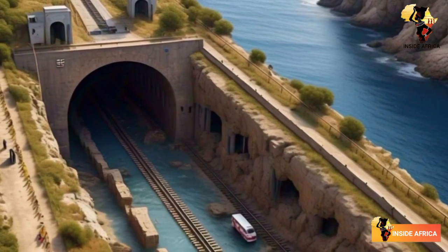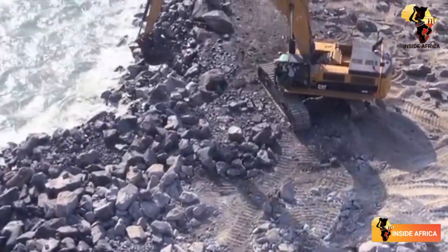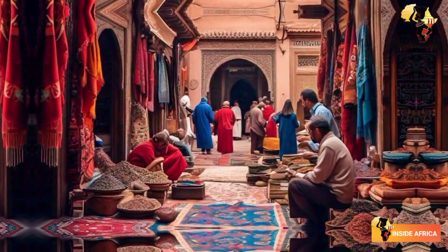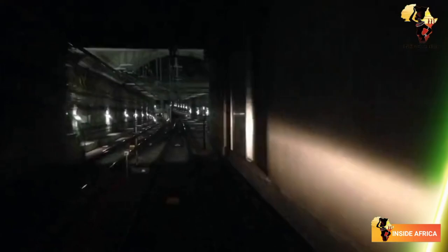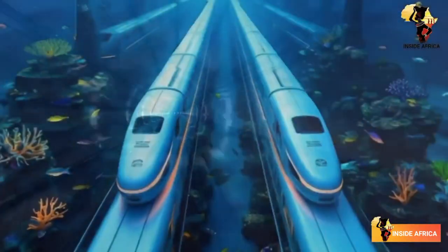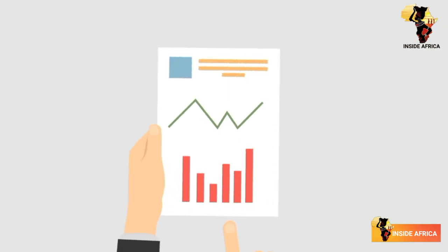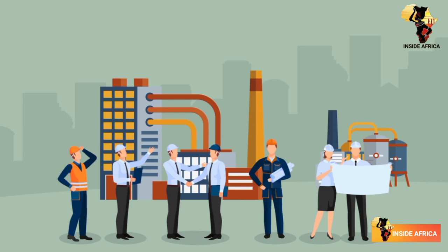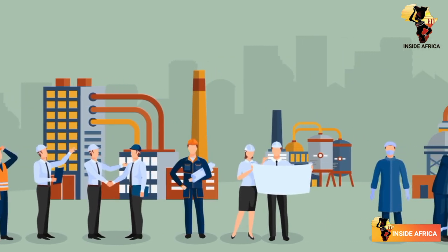The Spain-Morocco undersea rail tunnel project is not just an engineering feat — it's also a game-changer for trade and commerce between Europe and Africa. The tunnel will reduce journey times between the two continents to under 30 minutes, making it faster and more efficient to transport goods and people. According to estimates, the tunnel will increase trade between Europe and Africa by up to 20%, and will create thousands of jobs in the region — a massive economic boost with far-reaching benefits for both continents.